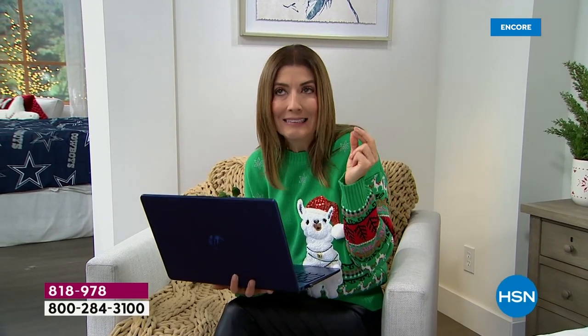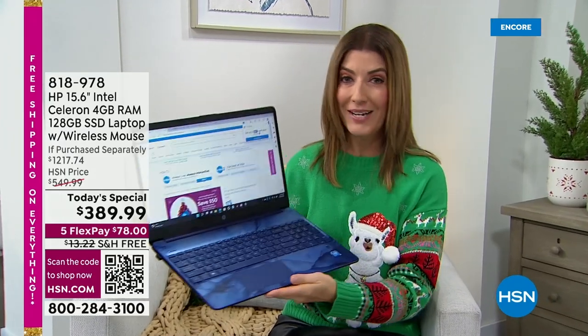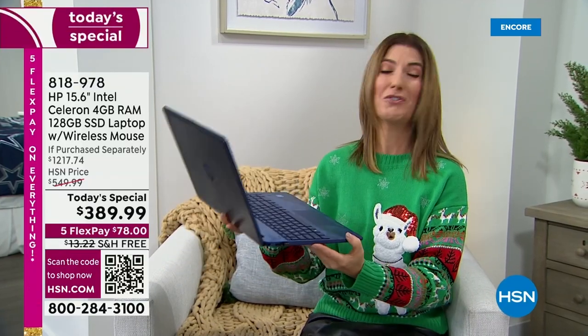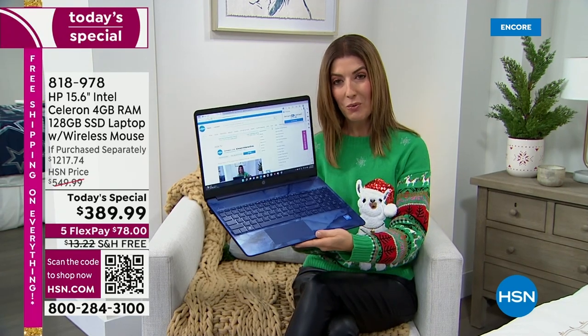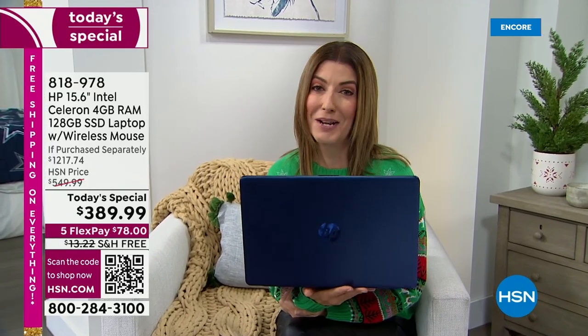The other important thing to know is you're getting a name brand — this is not a no-name mystery brand. This is HP — the number one computer brand in the country, the number one best-selling brand here at HSN. You're getting Intel — the number one processor — and the number one operating system: Windows 11. Think about all the money you'll save on virus protection — that can cost up to $100 a year, and they always want you to sign up for three or four year plans.